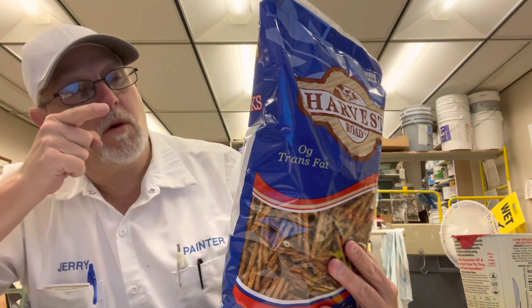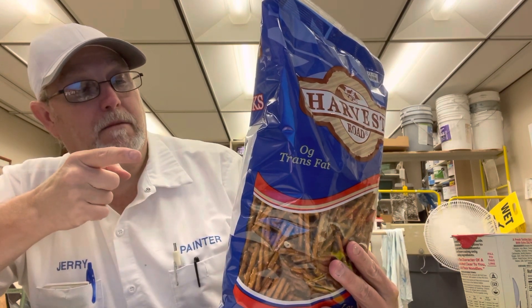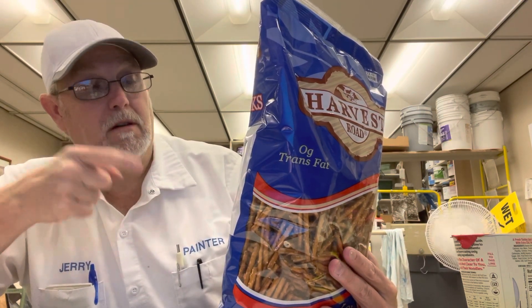Try Delicious Harvest Road: Pretzel Minis, Spinzels, Honey Wheat Pretzels, Peanut Butter-filled Pretzels, Puffcorn, Cheese Curls, and Crunchy Cheese Curls.